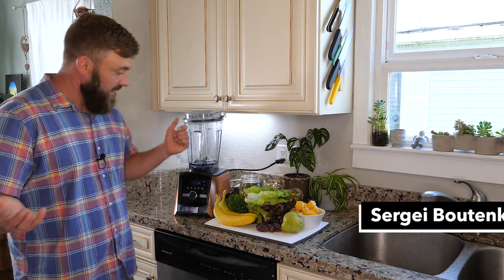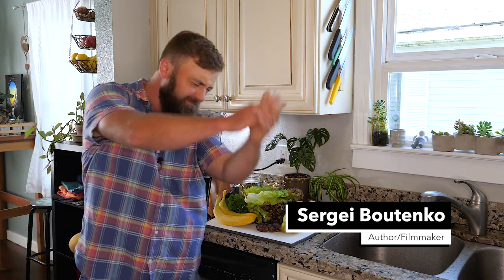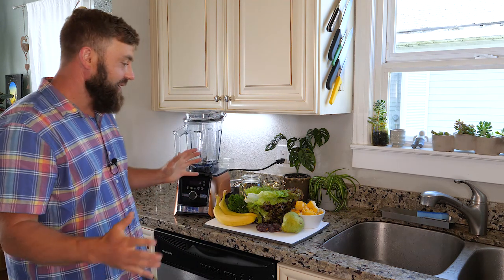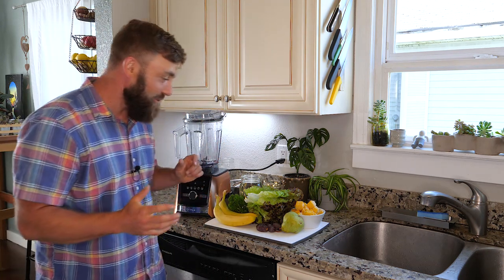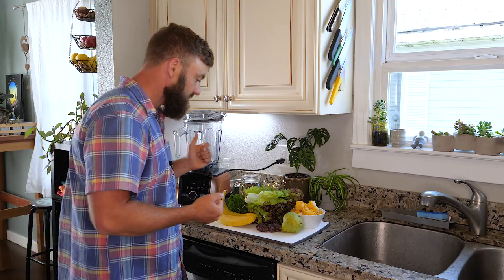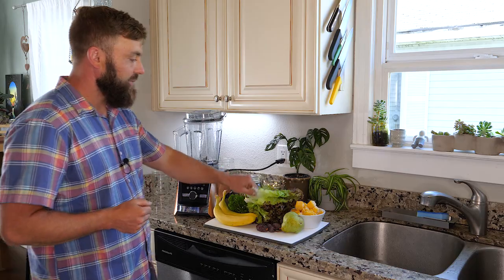Day seven and eight are here, and if you made it this far, big high five to you — that's no easy feat. Even though this challenge is relatively simple, you're just drinking a jar of smoothie every single day, it takes some gumption and I'm very proud of you. Let's not dilly-dally, let's hop right in.